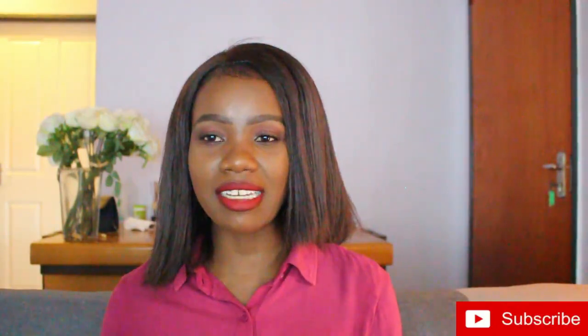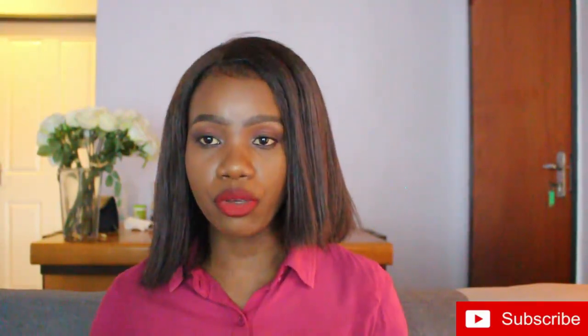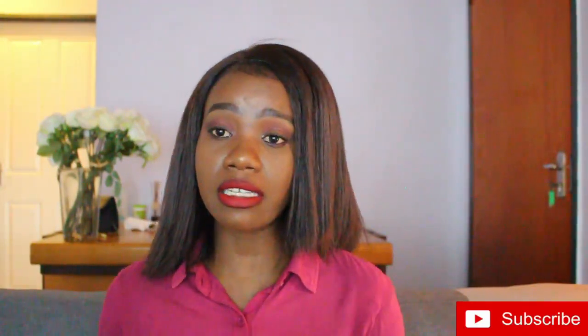Hey guys, welcome back to my channel. My name is Ntako, the babes mama. For those who don't know me, if you are a returning subscriber, welcome back. If you are new, please make sure that you smash that subscribe button and hit the notification bell to receive notifications whenever I upload a new video.